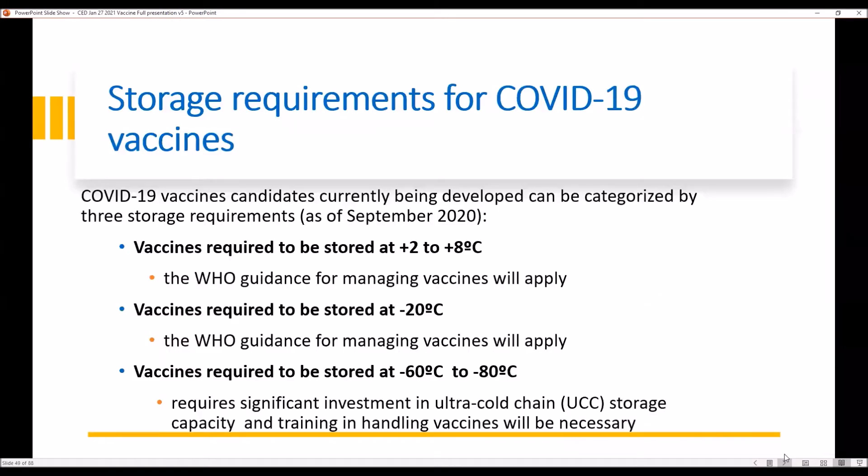Based on the different platforms used in the development of COVID-19 vaccines, there are three ranges of temperatures: 2 to 8 Celsius degrees, minus 20 Celsius degrees, and between minus 60 to minus 80 Celsius degrees. Please note that vaccines stored at ultra low temperatures require special ultra low temperature freezers, training, and PPE.